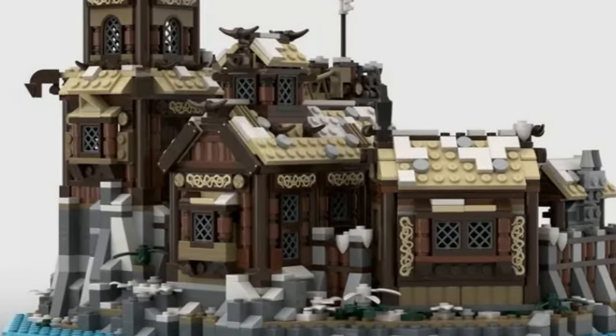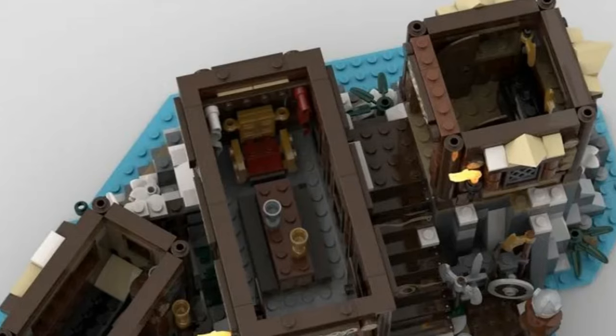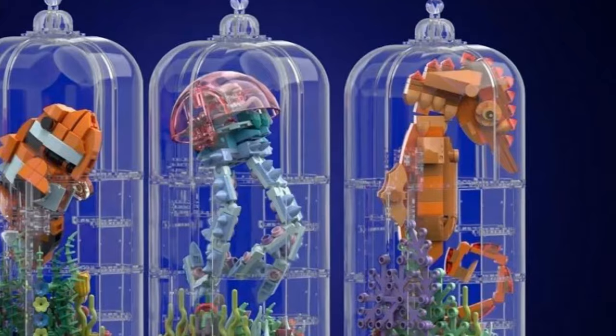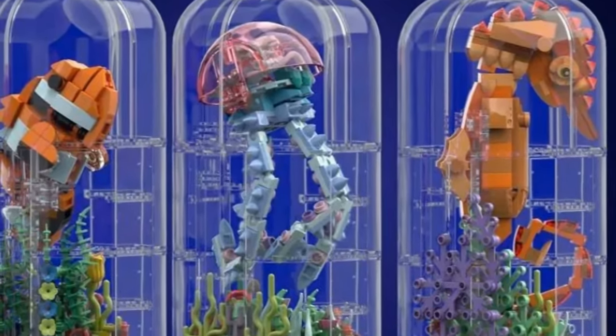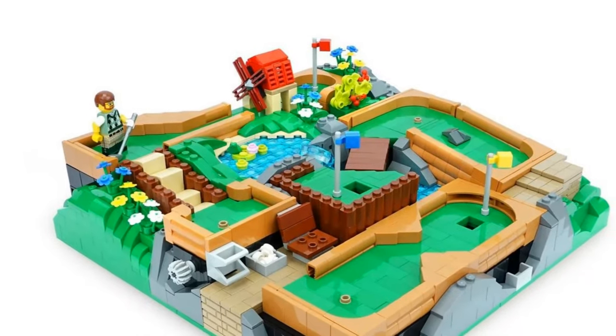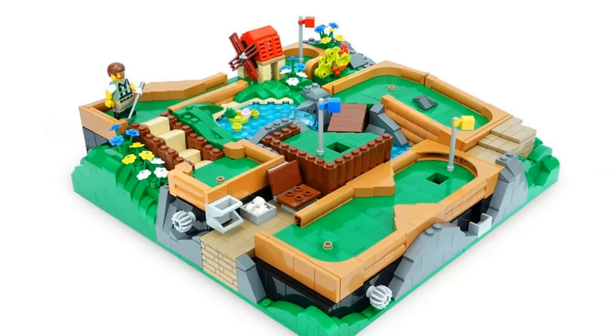This is coming to Target exclusively as a retailer, but everything will be available on lego.com in the future, so for all of us international people we don't have to worry about flying to the USA and going to Target.